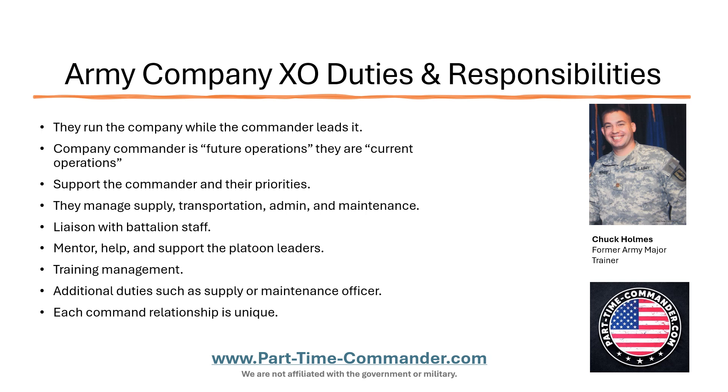A good XO is also going to work with the platoon leaders. They're going to mentor, help, and support the platoon leaders. Some XOs get a power trip — they think they're in charge of the platoon leaders. They're not. Platoon leaders work for the commander, just like the XO does. A good XO, though, is going to work closely with the platoon leaders. They're going to mentor them because, in most cases, they're senior to them. They've been in the Army longer and have more experience. They're also going to help the platoon leaders put out issues as they arise that don't need to be handled by the commander.